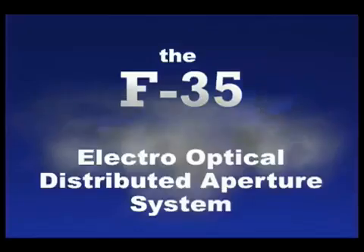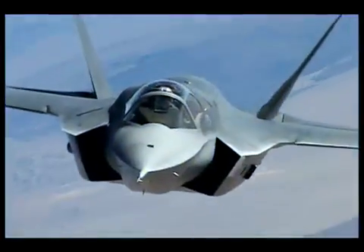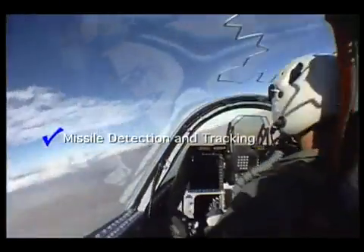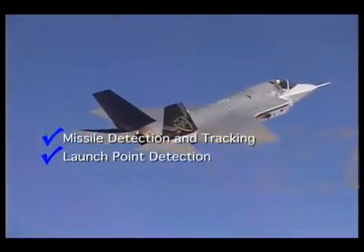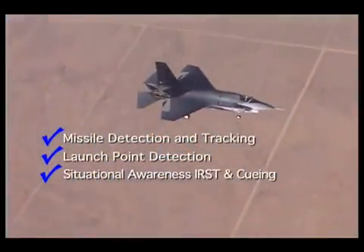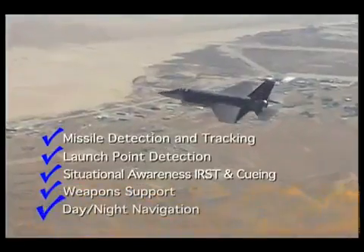Northrop Grumman F-35 Electro-Optical Distributed Aperture System — cornerstone of fifth generation fighter capability. It provides missile detection and tracking, launch point detection, situational awareness IRST and cueing, weapon support, and day-night navigation.